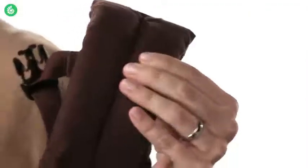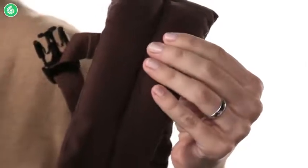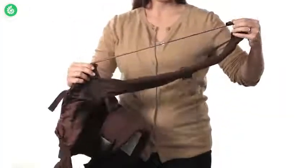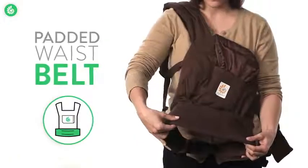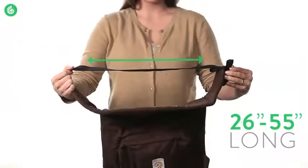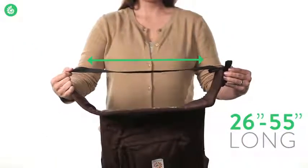They're a full inch thick. All that cushioning means complete comfort for you, no matter how long you wear it, and they're totally adjustable. The waist belt is also padded to make sure you stay comfy all day long. It's a quarter inch thick, and you can adjust it from 26 inches up to 55 inches.